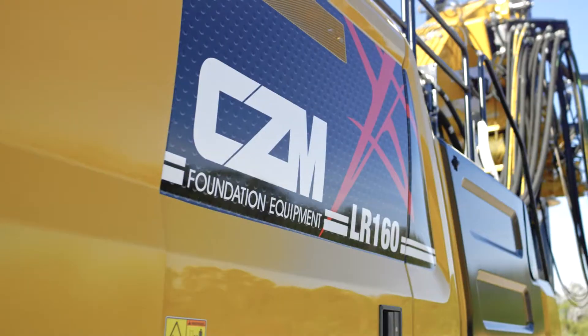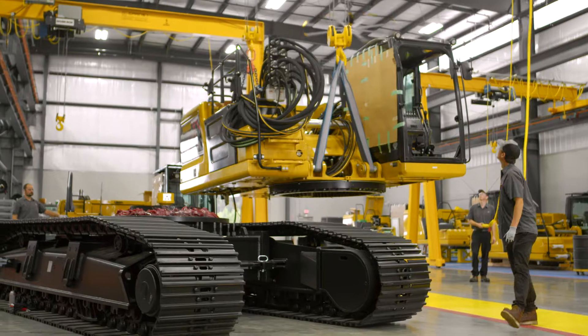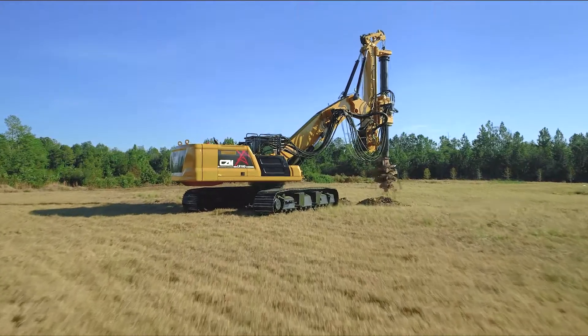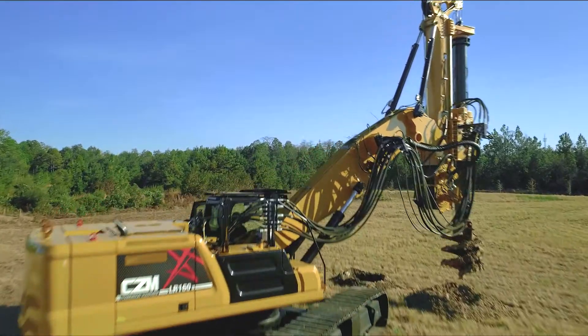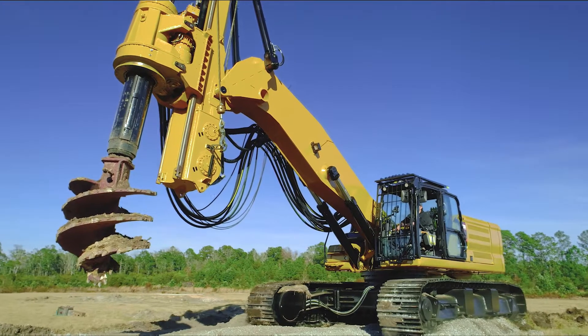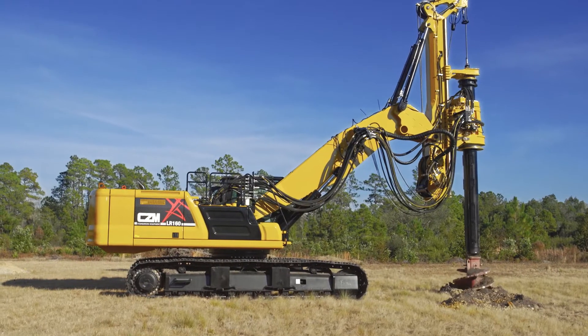CZM's LR160 is the largest model in the Long Reach Series, mounted on a CAT 336 base. The Long Reach Series is a unique CZM design that brings CZM's EK line's high performance to a boom mount setup with increased reach.